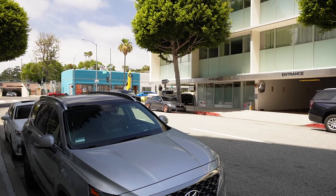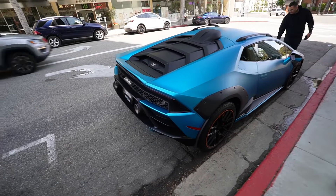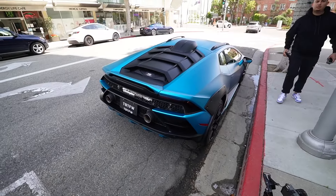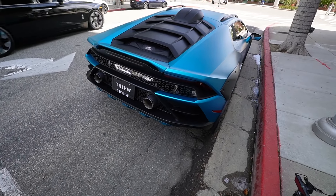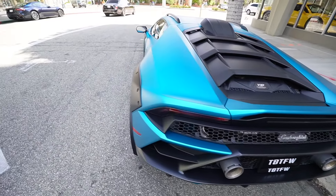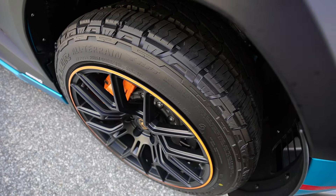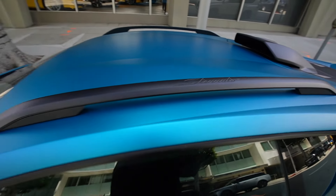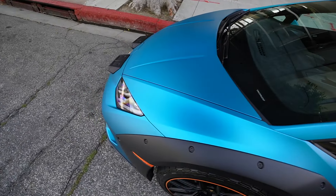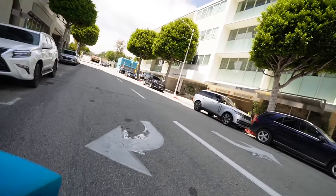Over there we got the GTS. The Sterrato is a special model from Lamborghini - they literally made it off-road capable. You could literally take this car off-road, which is crazy. You would never think Lamborghini would ever make a supercar you could take off-roading. Look at the fenders, the all-terrain tires. This one's finished in a matte blue color - the Sterrato. Look at the front, look at the headlights.